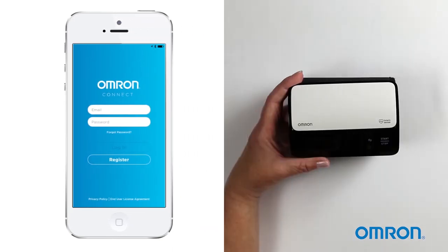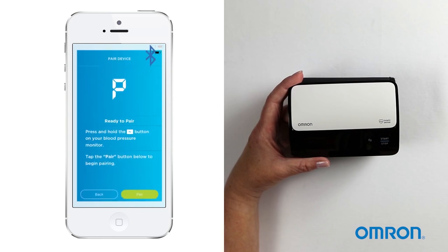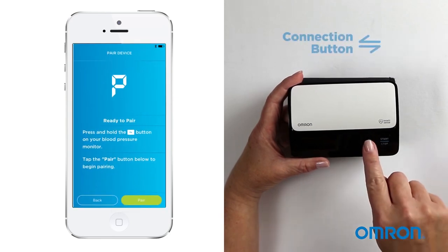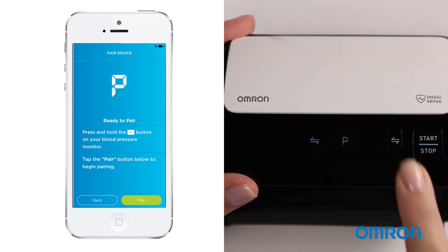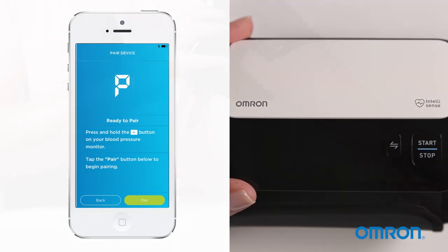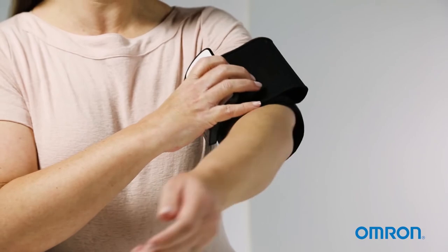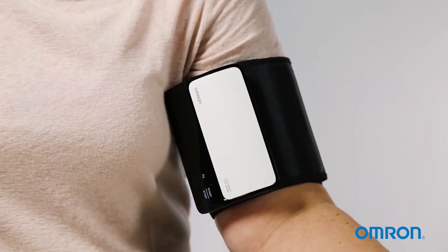The app also stores multiple readings of blood pressure, so there's no need to manually record each measurement, making it convenient to keep track of your cardiovascular health. For 40 years, the company behind this product has been the leading manufacturer of blood pressure monitors. It's no surprise that most doctors recommend this product to clients who need a health monitoring device at home.